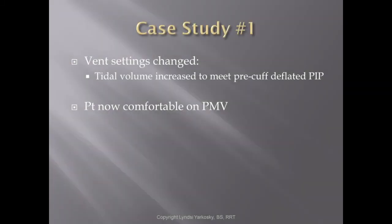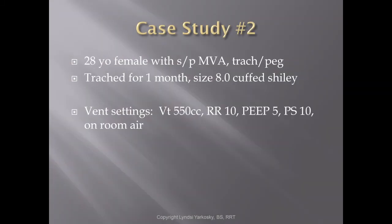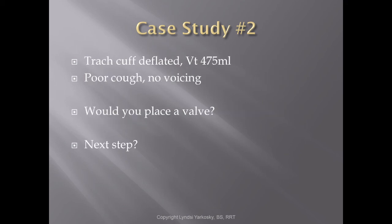Next case study: a 28-year-old female who was in a car accident, trached and pegged, and has had it for one month — and, go figure, she has a size 8 cuffed Shiley as well. Her vent settings are: tidal volume of 550 cc's, respiratory rate of 10, PEEP of 5, pressure support 10, and she's not on any oxygen. When we deflate the trach cuff, the tidal volume drops to 475 cc's.